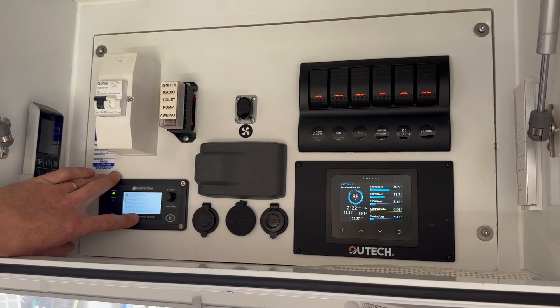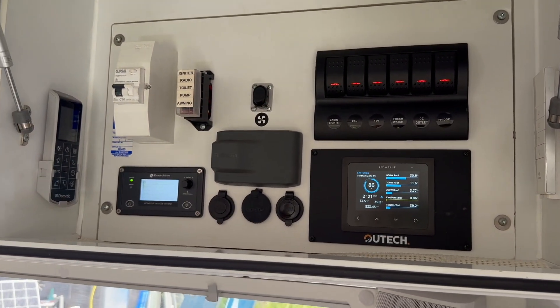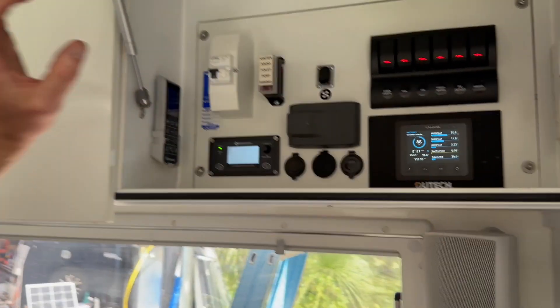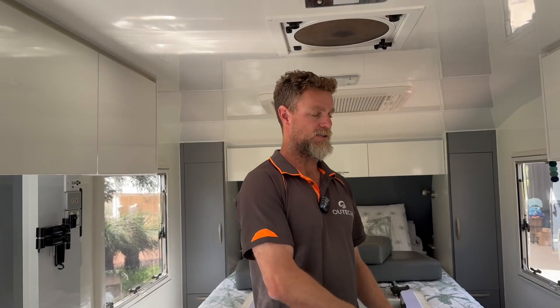We've retained the Enerdrive E-Pro Combi inverter charger controller and added the Picco next to it, so they've got the ability to monitor their solar, how much load is coming in and out, and various other bits and pieces — including through portable panels. If they really want to drill down on how much solar is coming from the roof through each string, they can connect to the Victron solar regulators down underneath the cupboard.